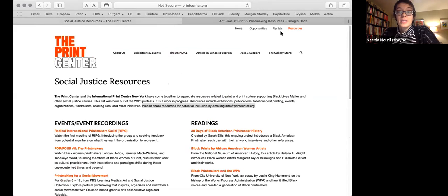All of this can be accessed on our website by clicking Resources at the top right. For us, it feels really wonderful to be able to share these resources. They are clearly incomplete and in progress, but they represent the work of two organizations in the effort of education around printmaking.